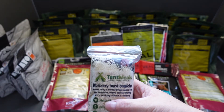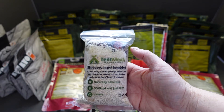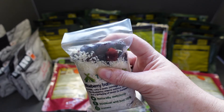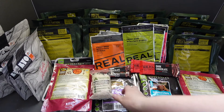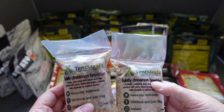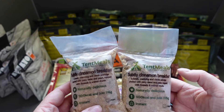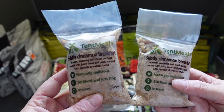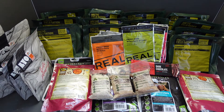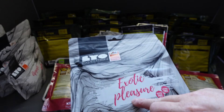We also have a Tent Meals high energy berry burst breakfast porridge - a sweet, nutty and exotic porridge packed with juicy blueberries, creamy coconut, and a sprinkling of lemon and cranberry. Looks good, can't wait to get into that. Then we have not one but two subtly cinnamon breakfasts - a sweet, warming porridge packed with juicy dates and pears topped with linseed and walnut chunks. Naturally delicious, 500 calories each. Some of these are also vegan - the three breakfasts are vegan, and some of the fruities as well.